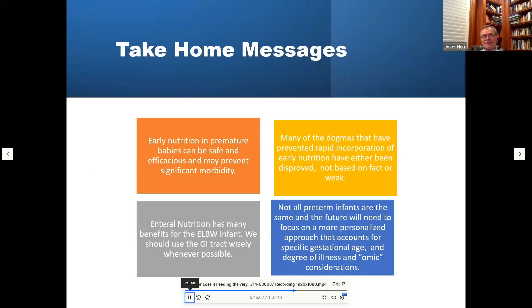Take-home messages: early nutrition in preterm babies can be safe, efficacious, and may prevent significant morbidity. We should use the gastrointestinal tract. Many dogmas preventing rapid incorporation of early nutrition have been disproved, are not evidence-based, or are weak. Enteral nutrition has many benefits for extremely low birth weight infants. We should use the GI tract wisely whenever possible. Not all preterm infants are the same, and the future must focus on personalized approaches accounting for gestational age, degree of illness, and omic considerations.